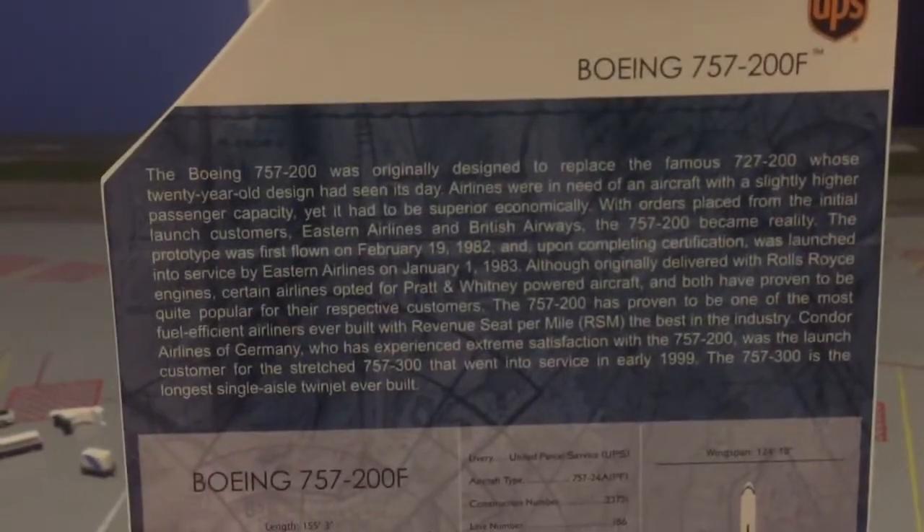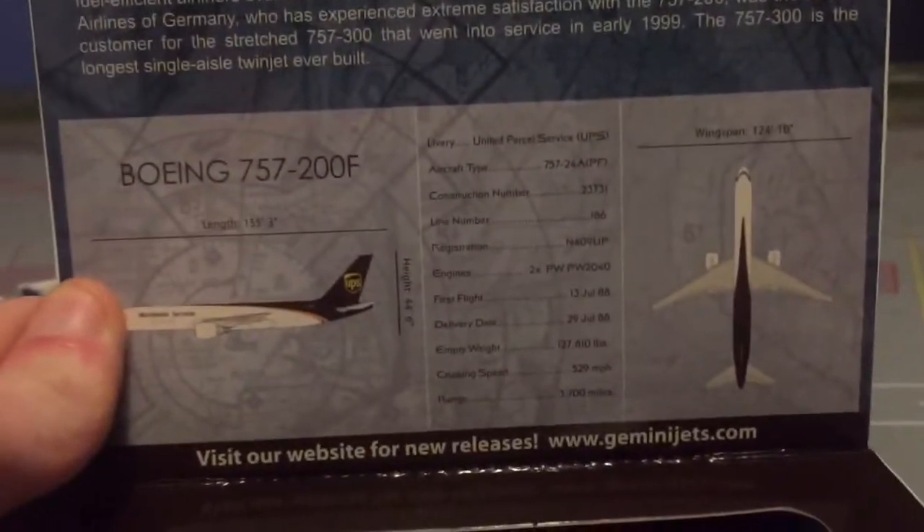Going in here it's the same — you have a picture of the aircraft right there, and you have the information about the 757-200. Press pause to read it. Right there are the specifications, and yeah, I'll open it up.